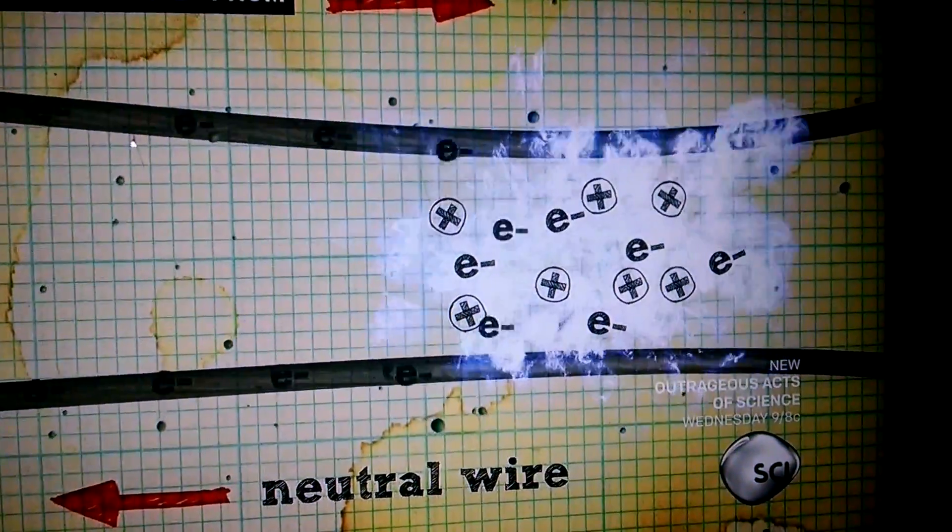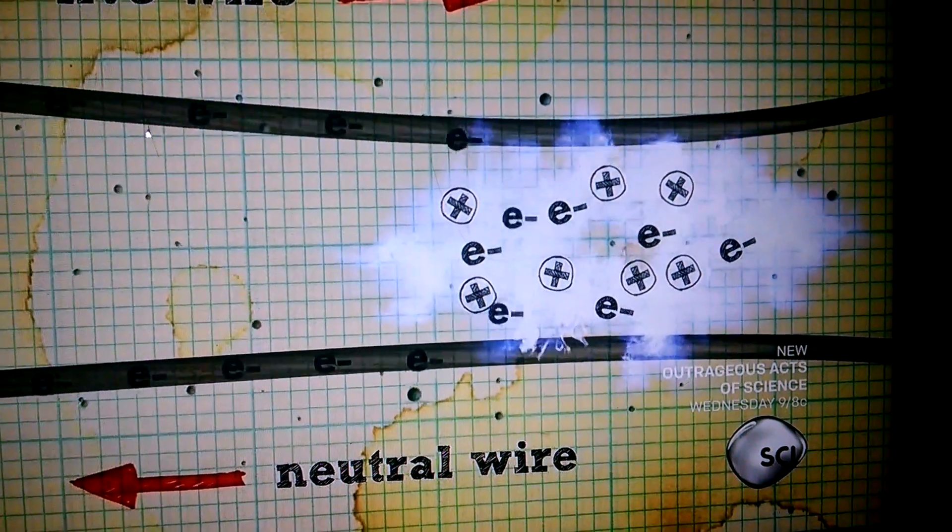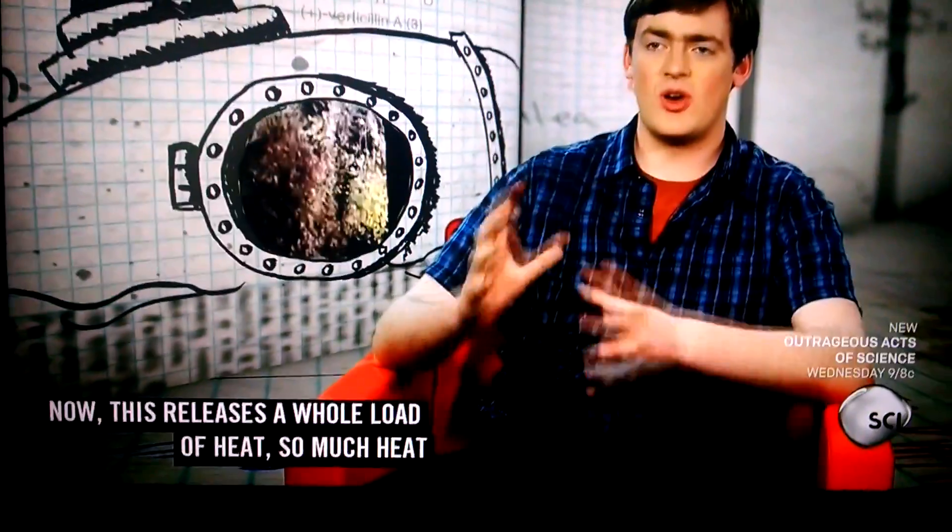Once the air is ionized, you've opened the floodgates, because now a huge amount of electrons will flow freely from one line to the other. This releases a whole load of heat.